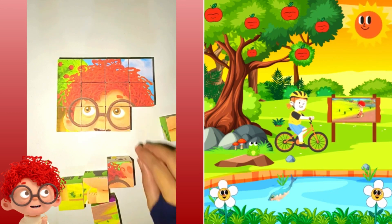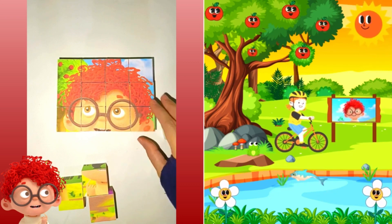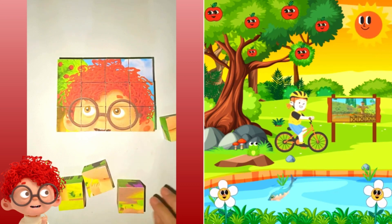I spy, can you guess what I'm looking at? Give it a try. I spy, with my little eye, something that is orange.